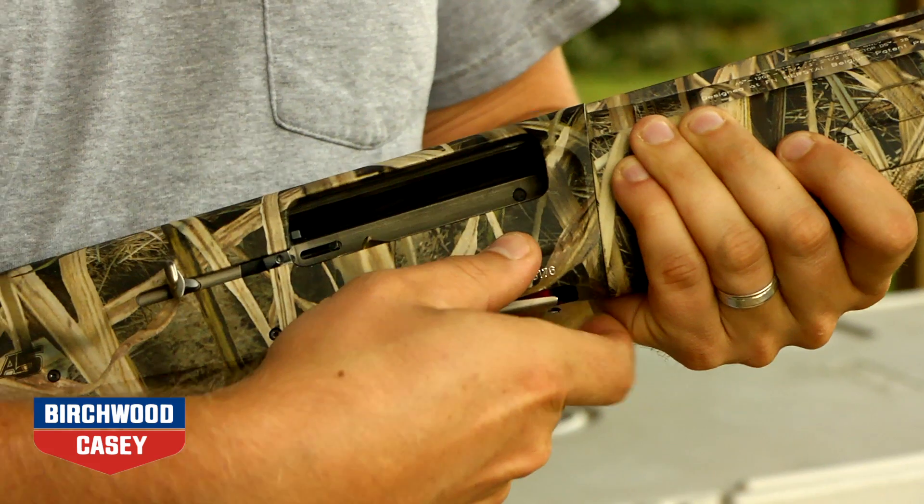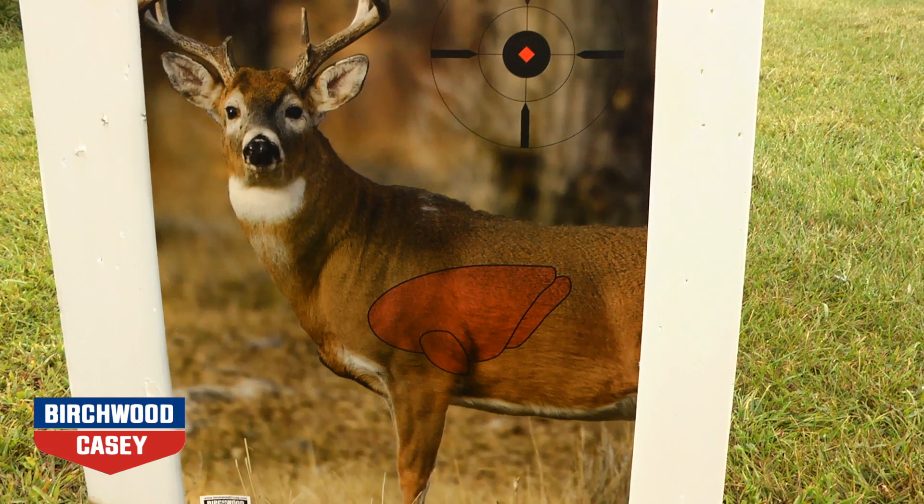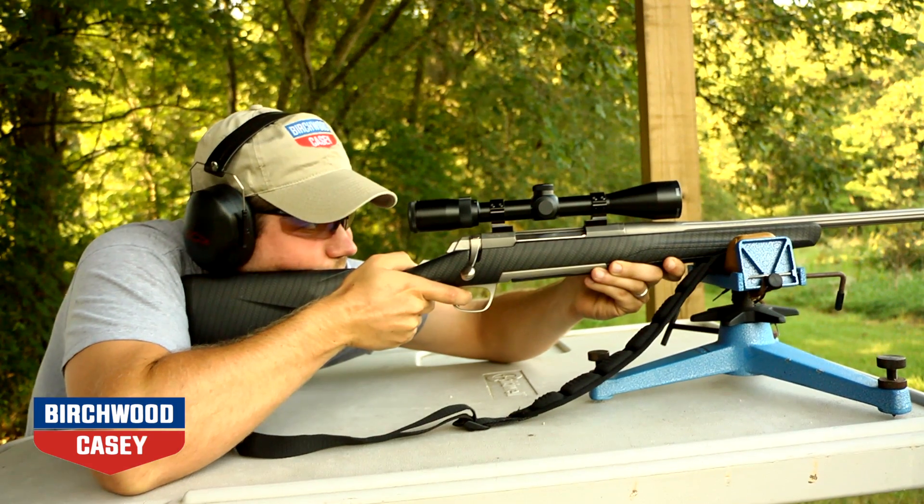Get ready for your next hunting season with the Pre-Game Animal Targets from Birchwood Casey. These realistic targets are ready to help you sight in your shotgun or rifle.